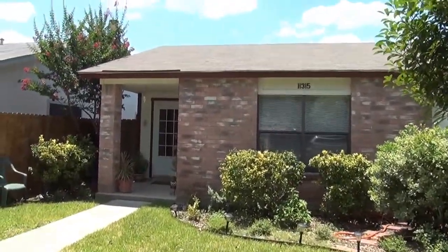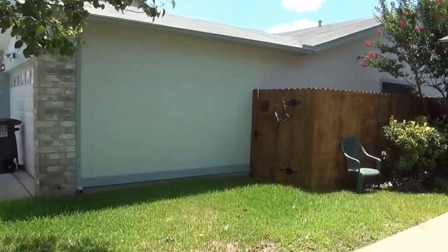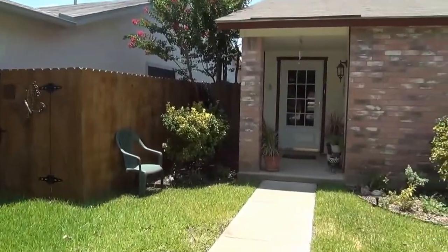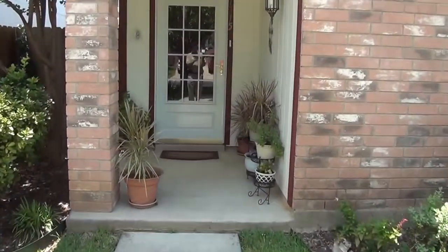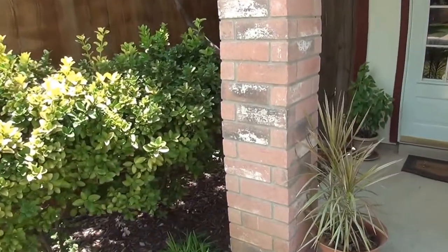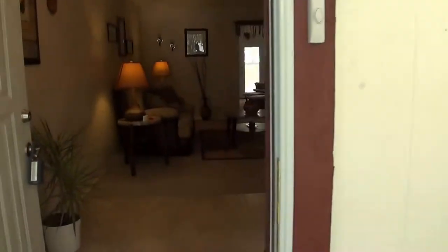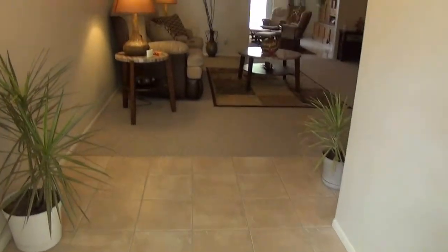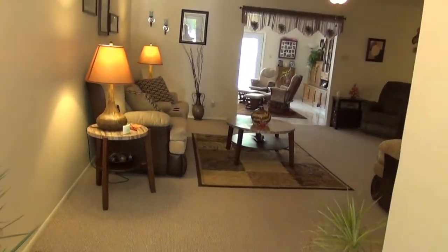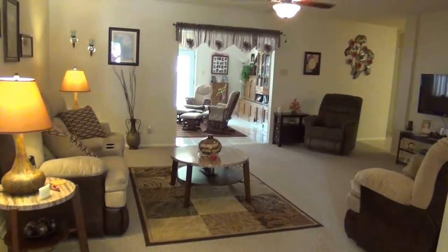The roof and the AC were replaced in August of 2012, so they're fairly recent. The AC is a 13 SEER, so you've got the energy efficiency. Got some nice additional landscaping here. Nice tile entry. We've got neutral colors throughout the house and ceiling fans in almost every room. Got a nice large living room area here.